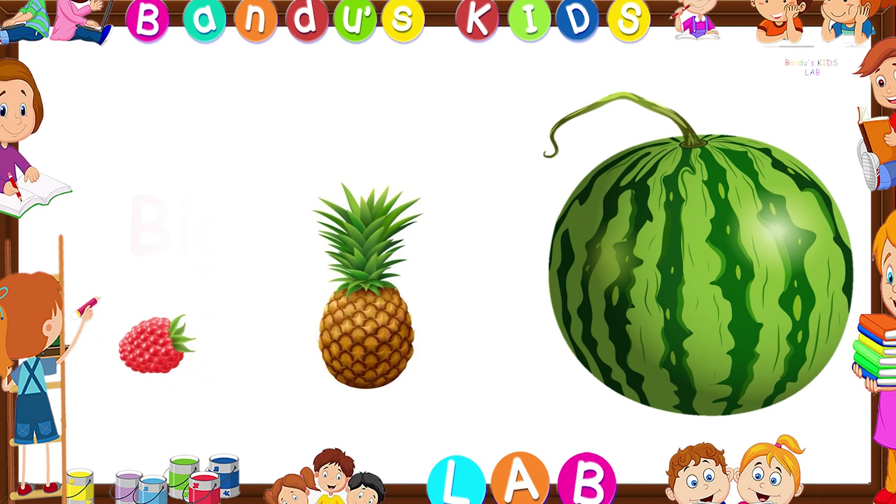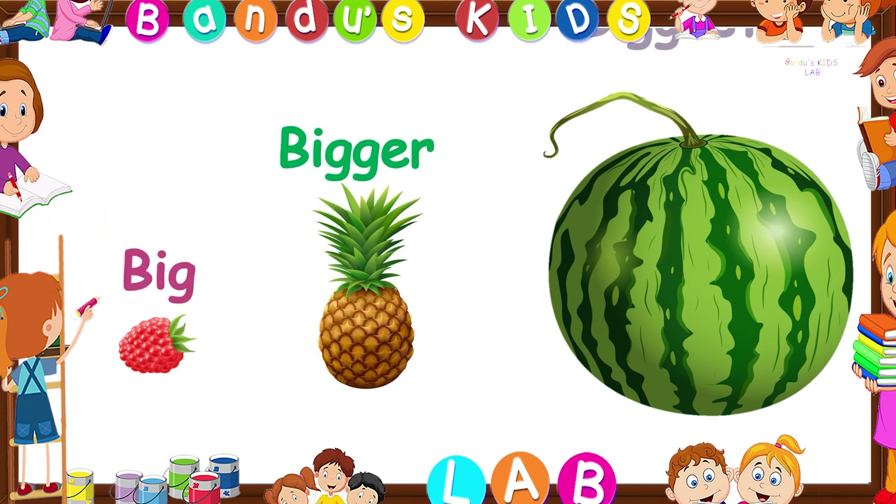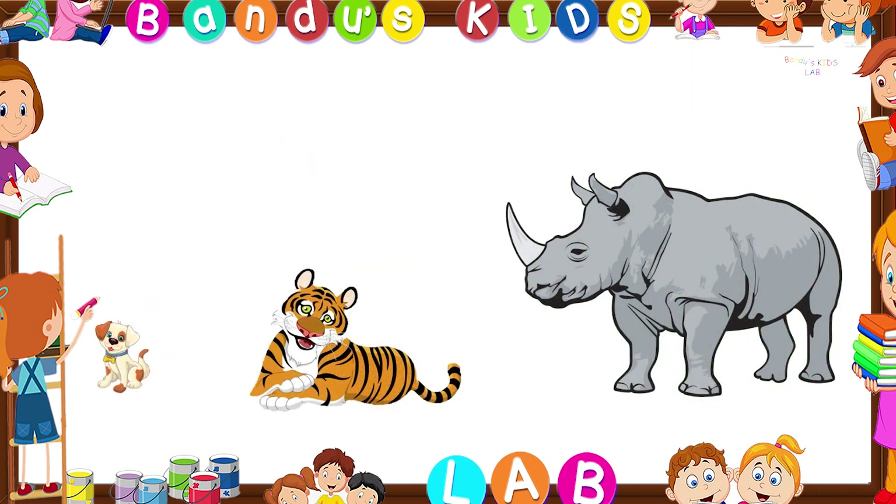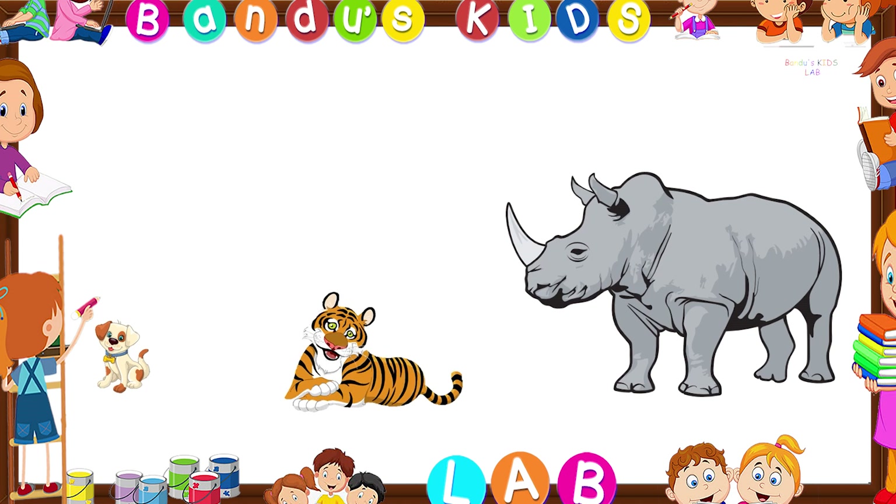Yes, it is the pineapple. The raspberry is big and the watermelon is the biggest of them all. Can you say which one is the biggest here? You're right, it is the rhino. The dog is big, the tiger is bigger, and the rhino is the biggest of them all.